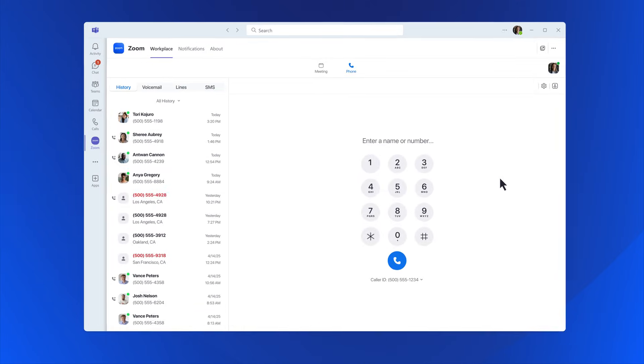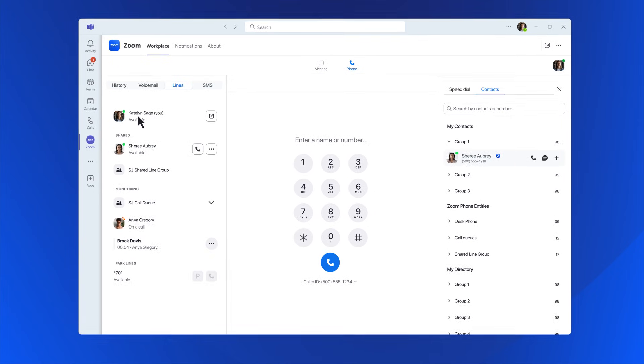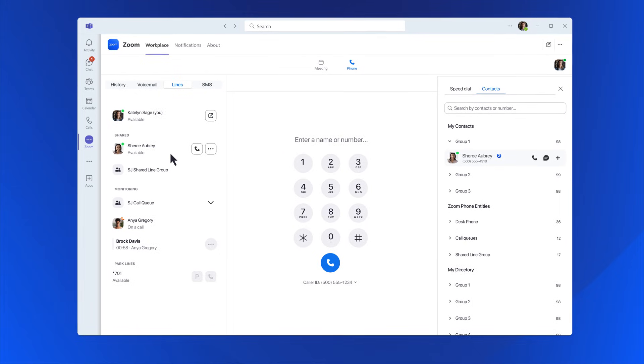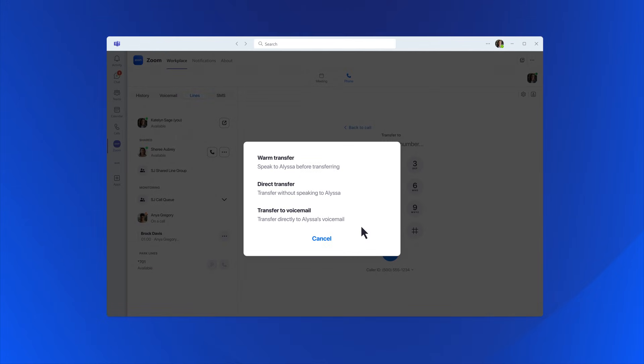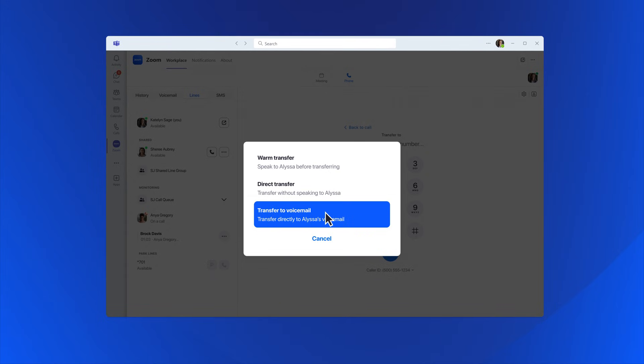Now let's dive into the advanced features that help teams stay efficient. The Dedicated Lines tab makes it easy to view and manage shared lines so you always know who's responsible for what. During live calls, you can blind transfer, warm transfer, or send the call to voicemail.